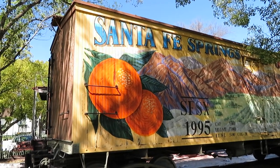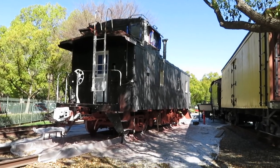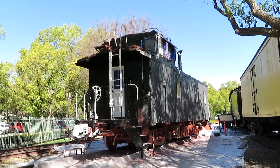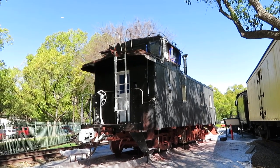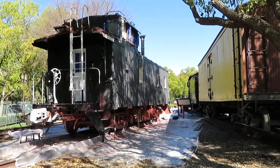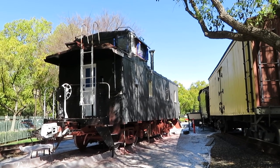They also have one more piece of equipment here. This is a Santa Fe caboose — at least I believe it's Santa Fe; it definitely looks like one and I have seen a few. It's just off to the side on the extra track here for display.